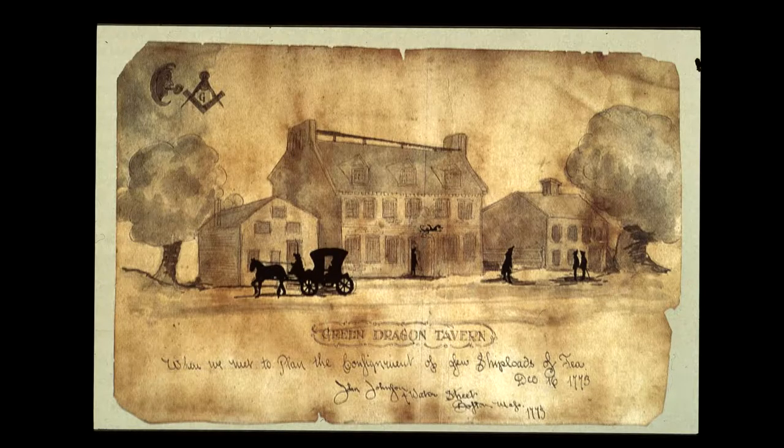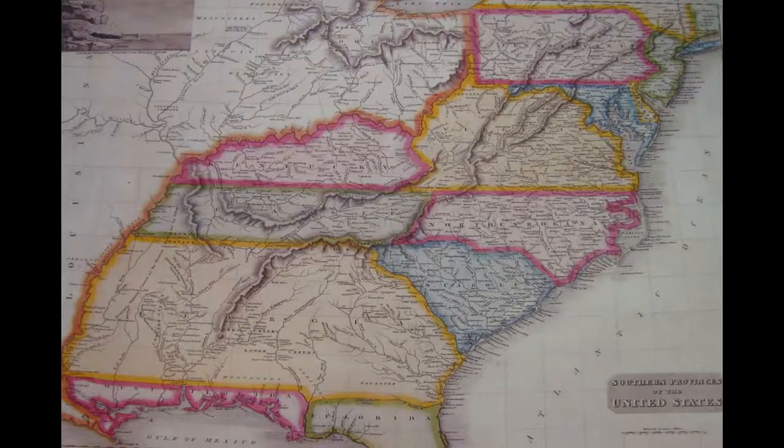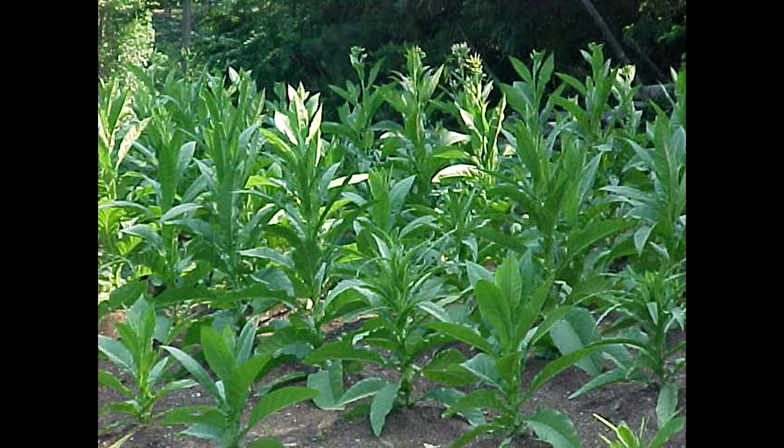Rougher taverns began to appear on the major roads for rougher travelers who could rent a bed but might have to share it with two or three strangers. When we rented a bed for the night, we found that it contained the insects of each and every one of those previous guests. Maryland, Virginia, North and South Carolina, and Georgia contained large tobacco plantations that were selling their crop both locally and abroad.